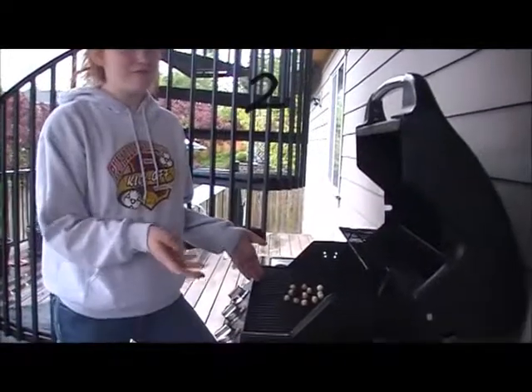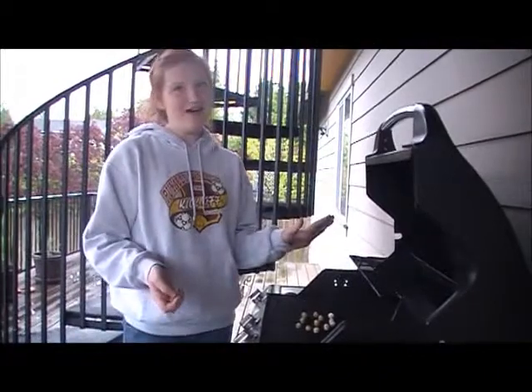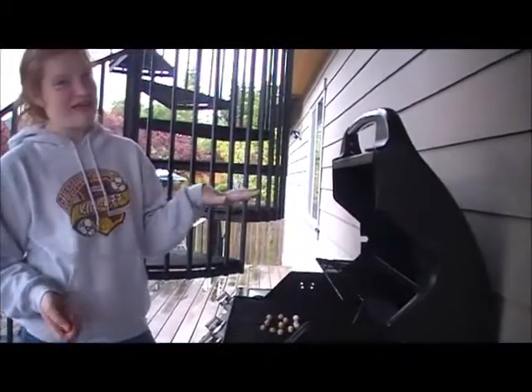Have you ever had roasted peanuts? They're awesome! That's definitely a way that you can eat the peanuts. With the help of a peanut turner, you can turn peanuts into peanut butter!